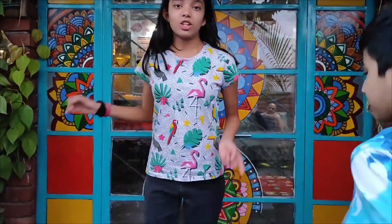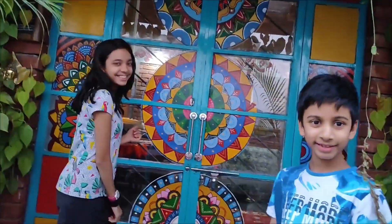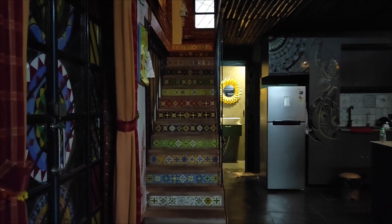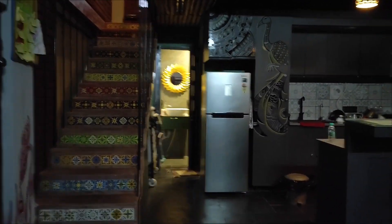Before you step in, you need to take your shoes off. Let's go in. As soon as you enter you will see these stairs, because it's a one-bedroom duplex.